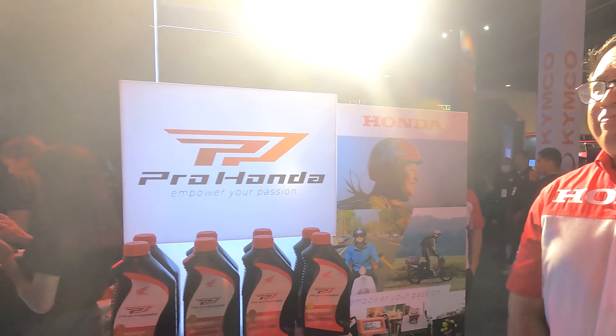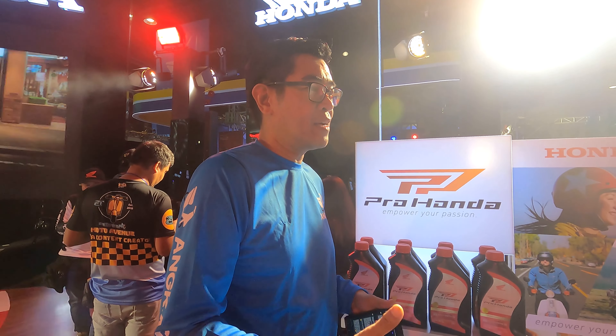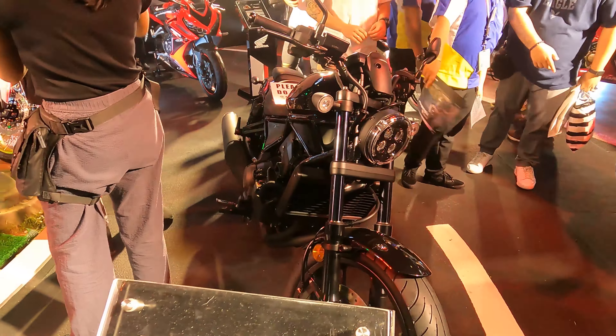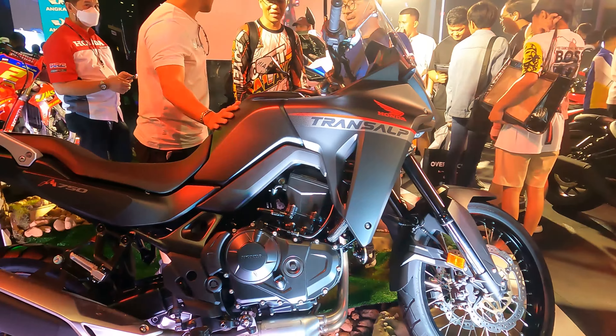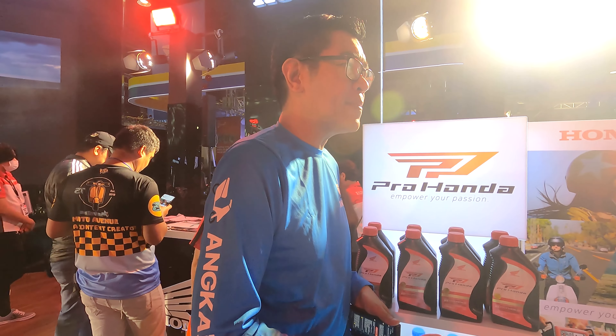Pro Honda maximizes the performance of Honda engines. With this, our customers can enjoy life using Honda products. It's great that Honda, the motorcycle engineering company that manufactures, develops, and designs motorcycles, has a characteristic of oil that they want for their machines. And I think that's brilliant.